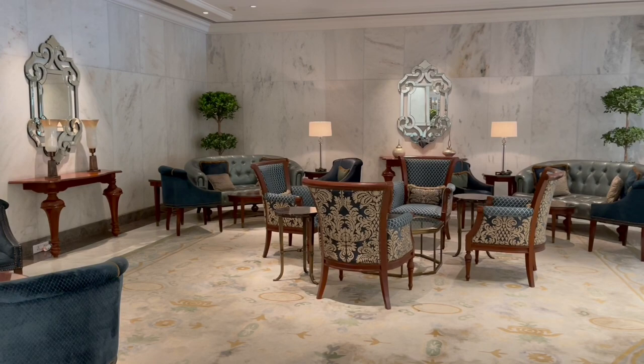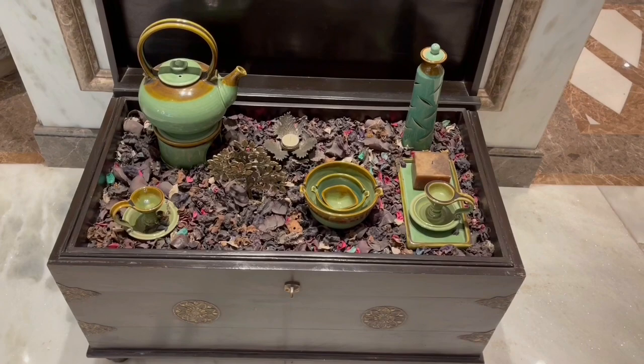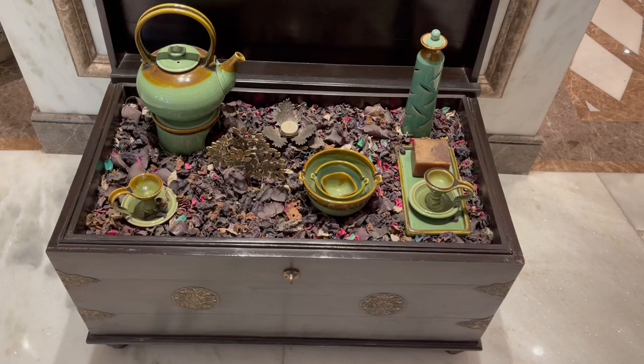During the pandemic, as there wasn't much travel business, they started these gift sets. This jade tea set looks amazing — I'm guessing it's jade from the color.